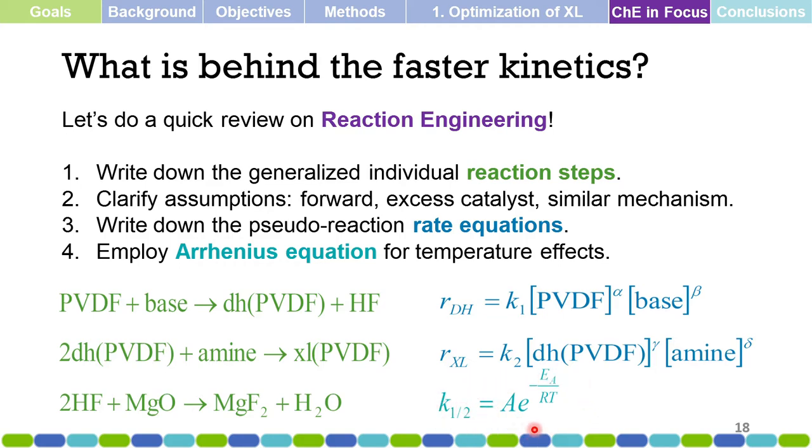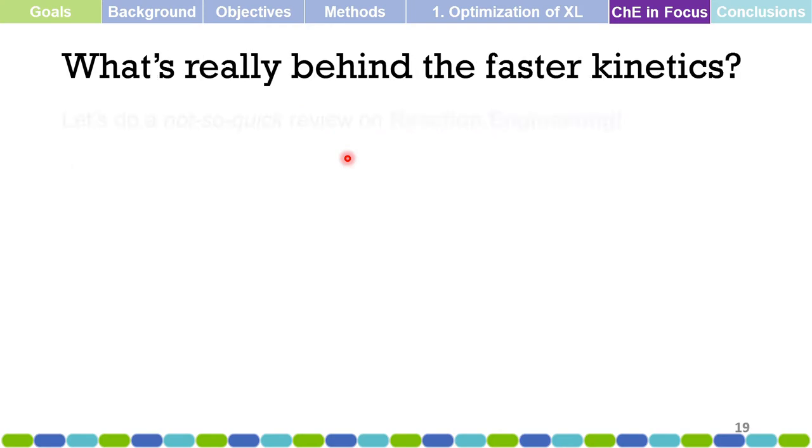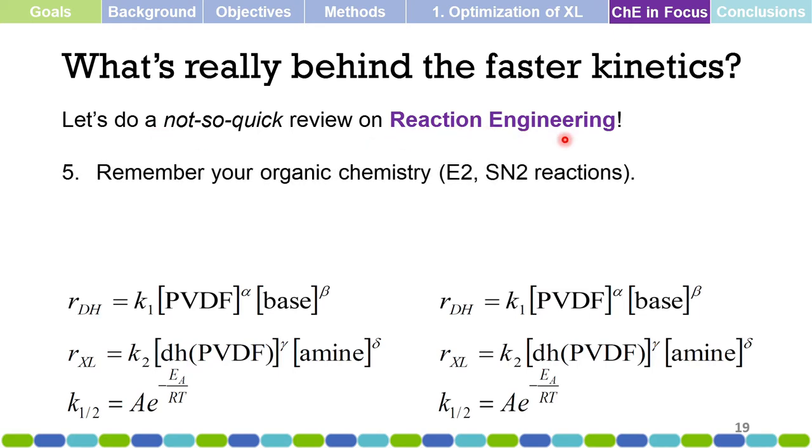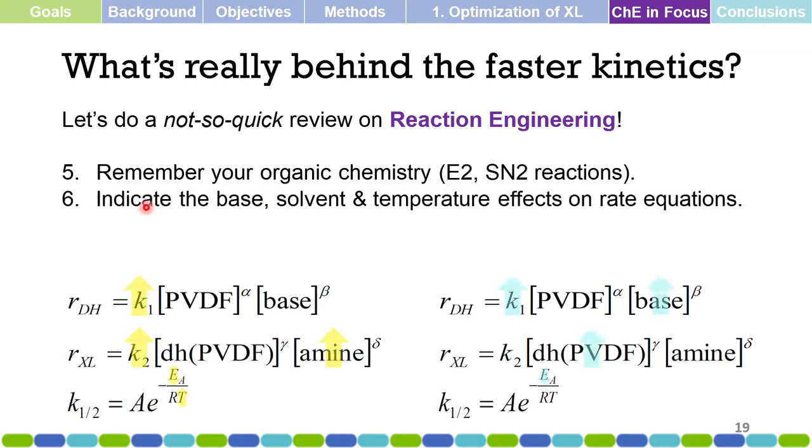Applying the Arrhenius equation for temperature effects is very useful in reaction engineering. We also need to consider organic chemistry — specifically the mechanisms of elimination and substitution reactions: E2 and SN2 reactions. We then indicate the effects of the base, solvent, and temperature on the rate equations for the new and old processes.